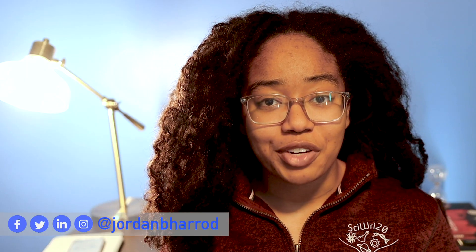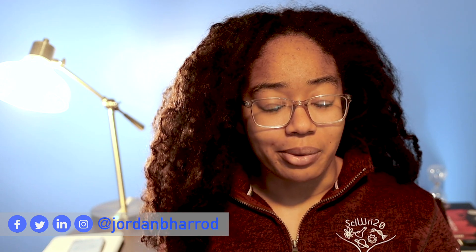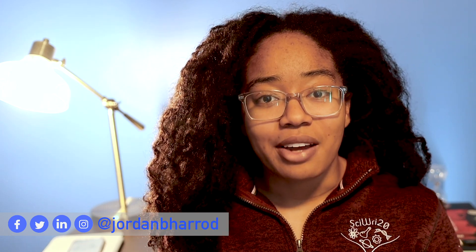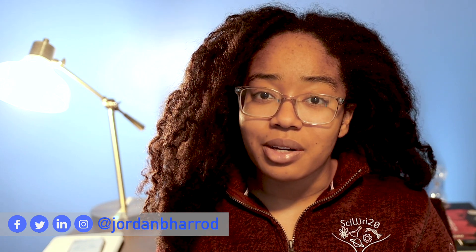If you like this video, you can let me know by smashing the like button and subscribing to my channel. You can also check out my video on how I organize my life as a PhD student, in case you're curious about how I balance YouTube and PhD work. Otherwise, you can follow my PhD life on Twitter and Instagram, and I will see you guys on Monday in the new year.